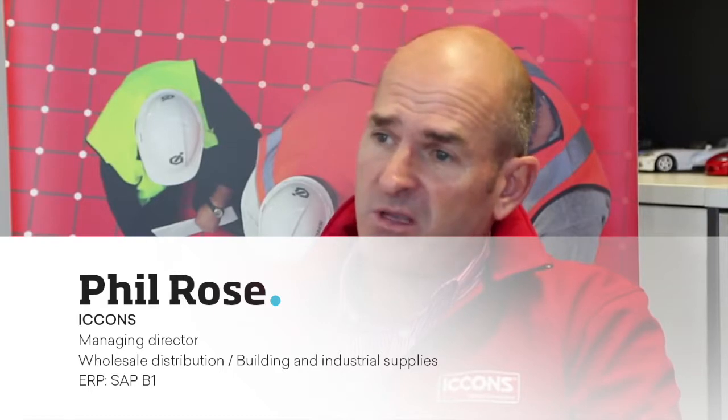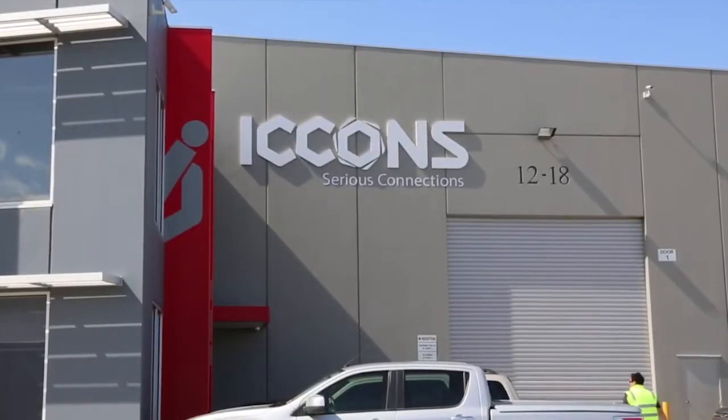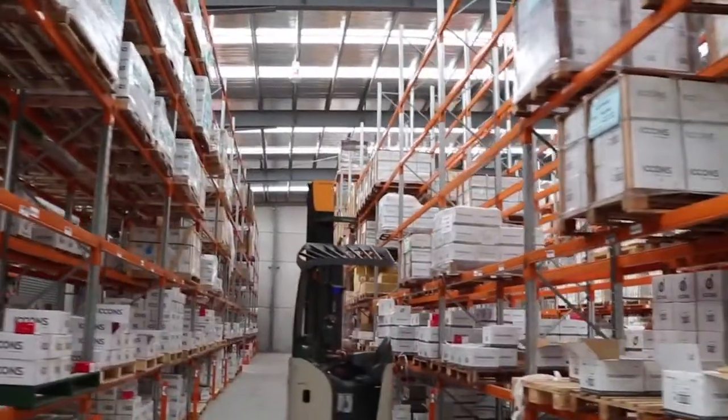We discovered Focus in our previous organisation and that really transformed our ability to provide information for our sales guys. We actually went national with the program and with the new model, with the new business, we don't want to wait seven years before we have access to data, so we've chosen to press the button basically out of the gate with Focus.